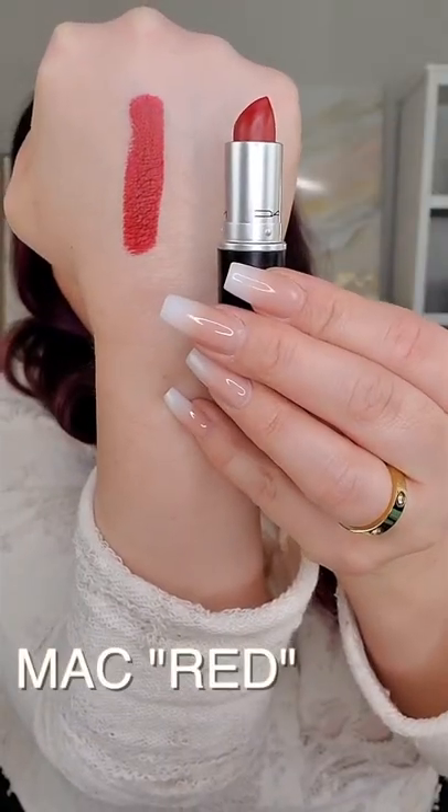The safest option is to choose a neutral red, because neutrals work on everyone, no matter if you have warm or cool undertones. Neutral red lipsticks are neither too orange nor too pink — think Candy Apple Red. My favorite is MAC's Red Lipstick.